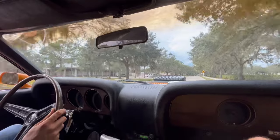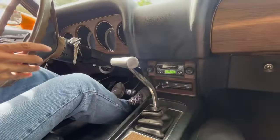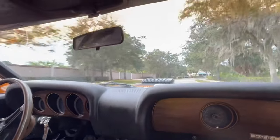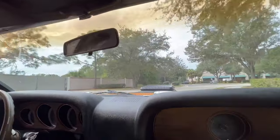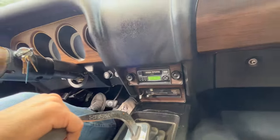We've got our black interior, four-speed, Hurst shifter. Not much has been modified on this vehicle other than a late model radio, which honestly still works as good as a new radio. Other than that, it's got a 351 engine in it.